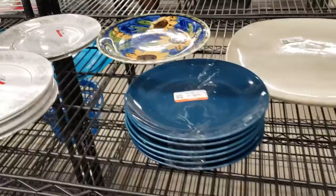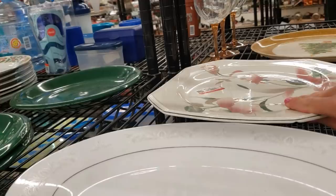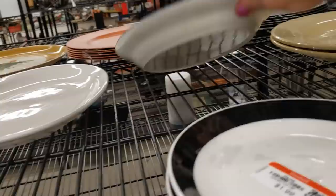Please stay tuned to the end of the video where I show you everything I picked up at Goodwill. If you're interested in purchasing anything from my haul, please contact me via email or on my Instagram — the details are in the description of my video.